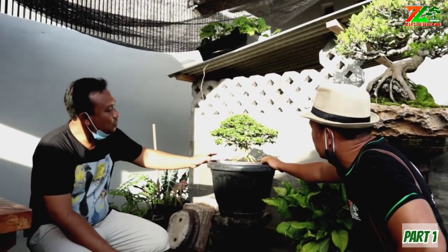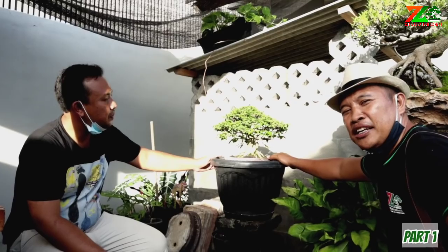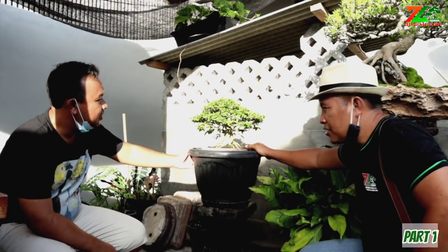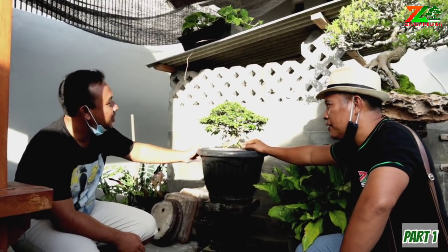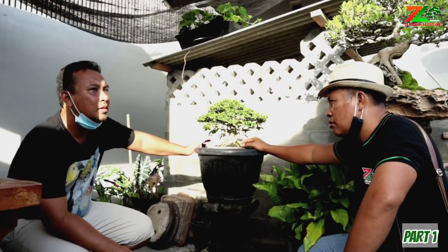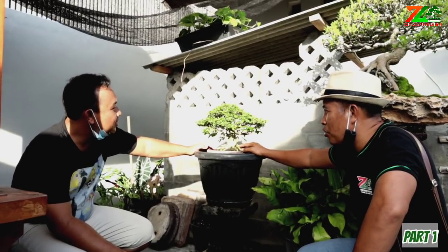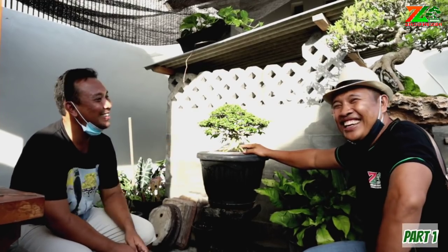Anting-putri kecil ini ukuran tingginya 30 cm. Percabangannya dan perantingannya sudah mulai matang. Ukurannya persiapan untuk kategori The Mac. Harapannya pengen dapat rumah dari kontes. Ini pon kecil ada satu, masih dirawat. Di sebelahnya ada juga pohon gingkit.